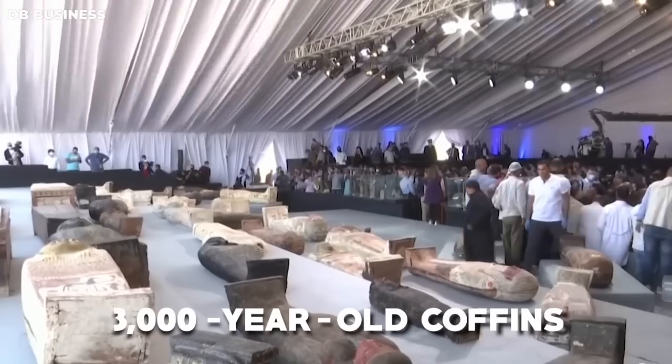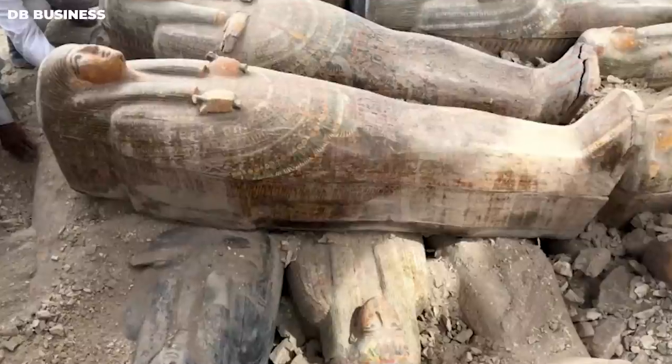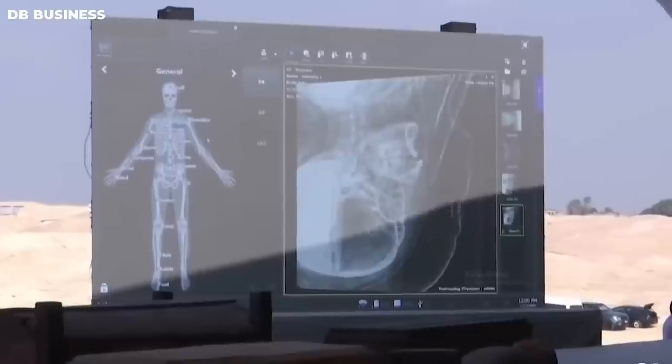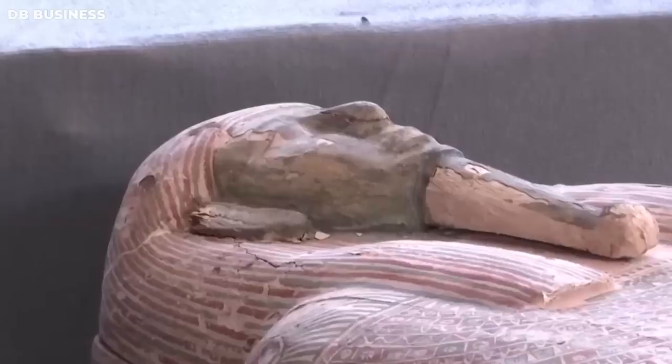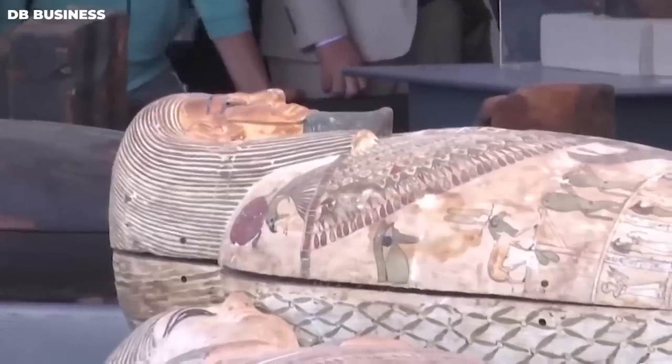A group of specialists led by Dr. Mustafa Waziri uncovered a collection of 3,000-year-old coffins, each more stunning and mysterious than the previous one. These remarkable sarcophagi, discovered using super-advanced robots and various technologies, had been concealed for thousands of years in the sacred grounds of the Al-Asiaf Cemetery, and have revealed long-lost secrets of ancient Egyptian burial practices and beliefs.